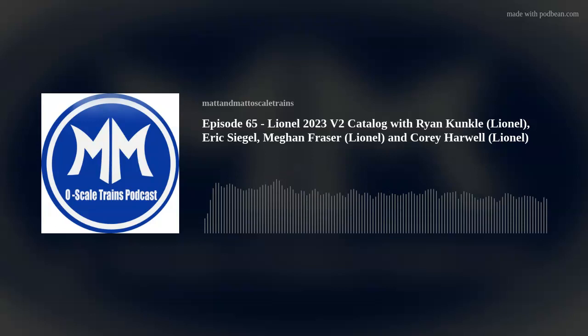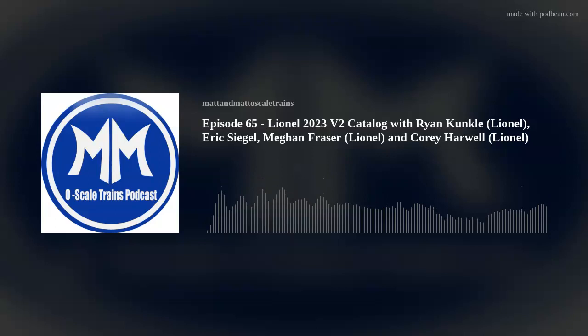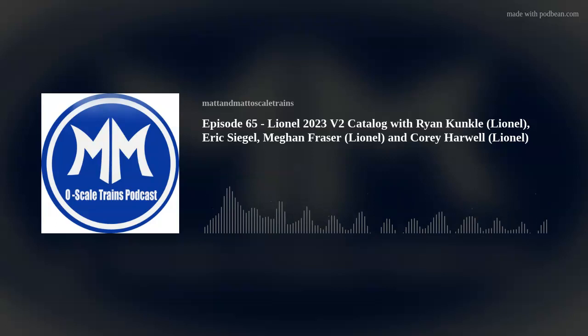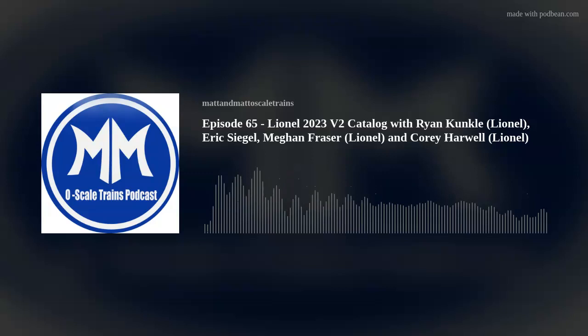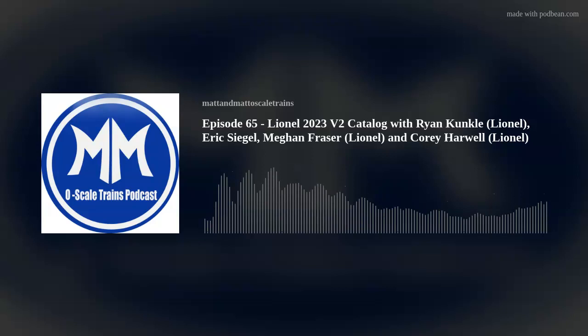We want to welcome from Lionel, Mr. Ryan Kunkle. Ryan, how you doing? I'm doing great, Matt — great to be back. And then of course we have Megan Frazier from Lionel. Megan, how are you? I'm great, excited to be back on with you guys. And of course Cory Harwell too. Cory, how you doing? Doing great. And last but not least, our favorite model railroad YouTuber, Mr. Eric Siegel. Eric, how you doing tonight? Always a pleasure to be on the show.